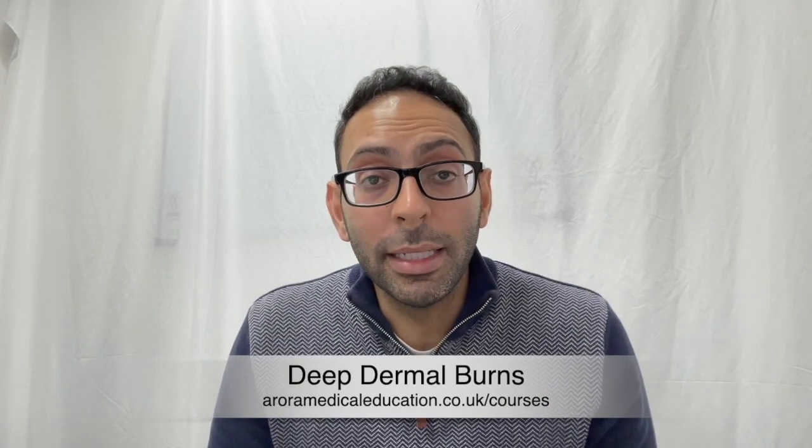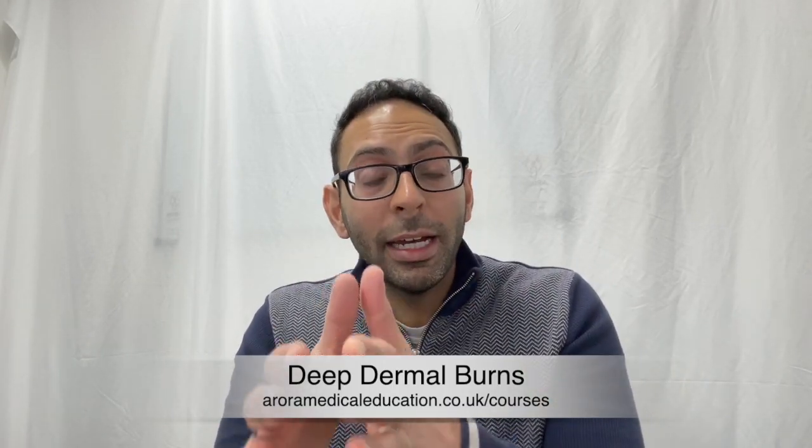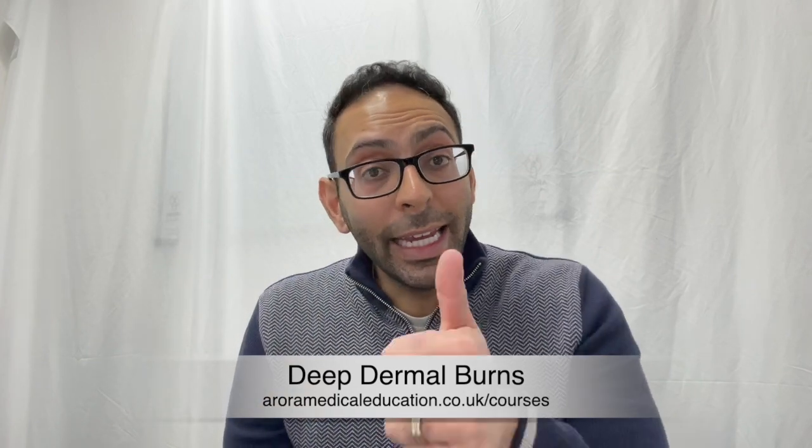Number three: deep dermal burns. These usually have blisters, they are blotchy, they have no blanching, and they heal with a scar.